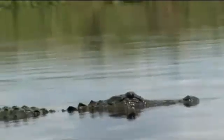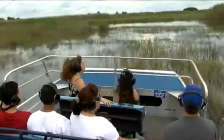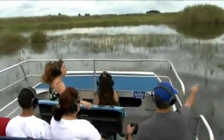This is the home of bald eagles, herons, ospreys, snakes, deer, aquatic fowl, and, of course, the famous American alligator. It is hard to describe the thrill and exhilaration of traveling up to 40 miles per hour.